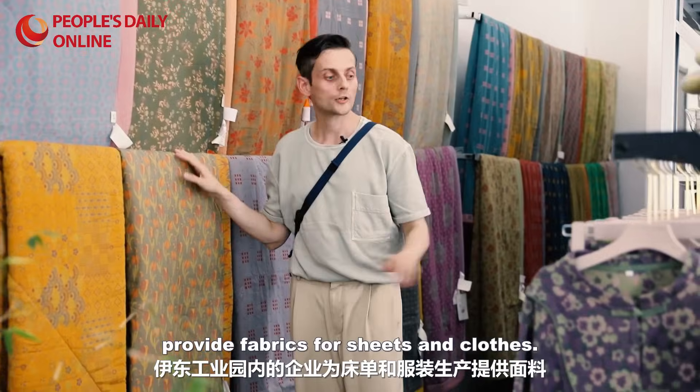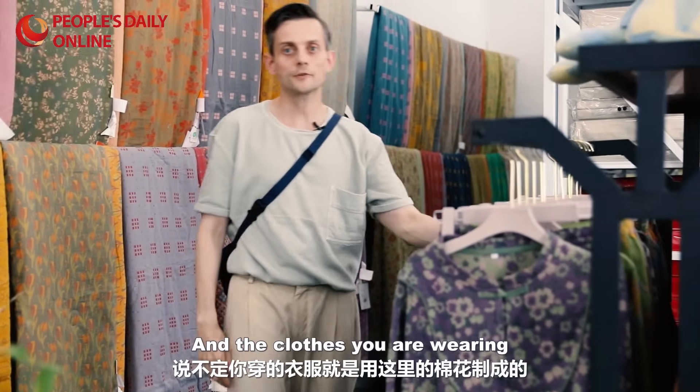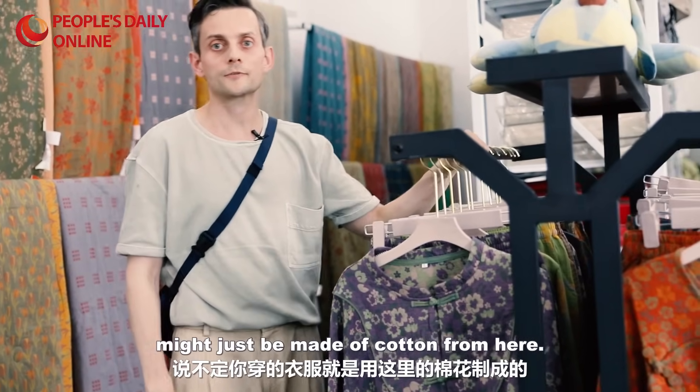Companies at Idung Industrial Park provide fabrics for sheets and clothes. And the clothes you are wearing might just be made of cotton from here.